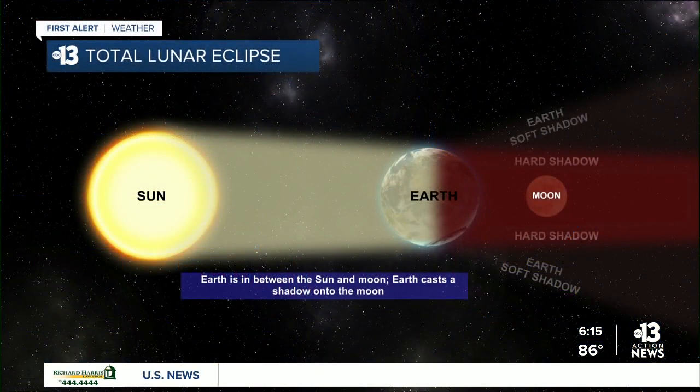This is all over social media right now — a total lunar eclipse that we'll be able to see right here in the valley. I'm a very visual learner so I have some graphics here to help explain exactly what's going on. A lunar eclipse happens when the sun, moon and earth align and the moon passes into the shadow created by the earth.